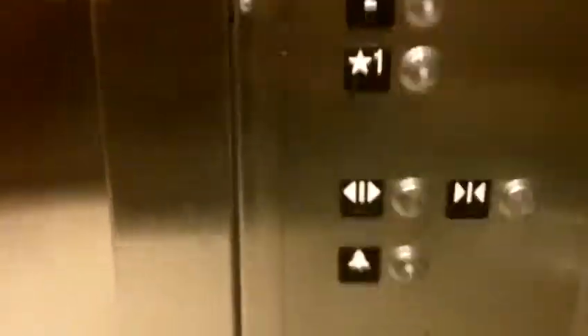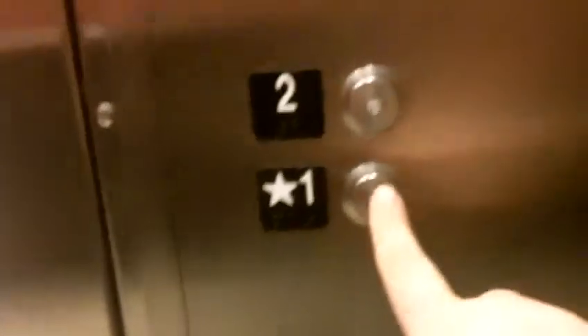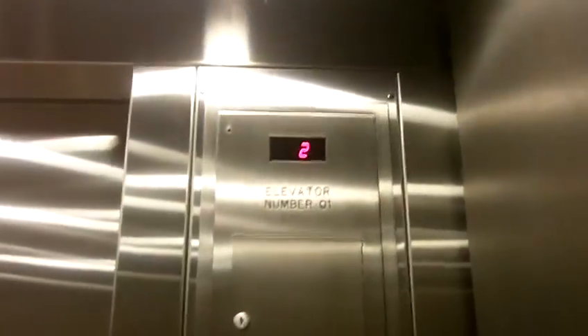Oh, forgot the button. Now we're going to end it off at one. The chime's a little messed up, but that's typical Schindler.